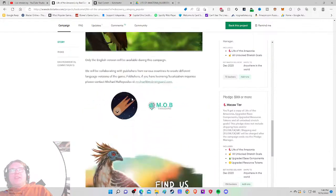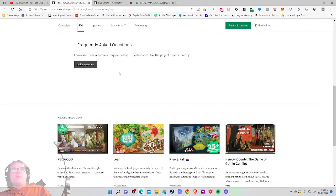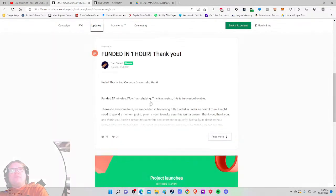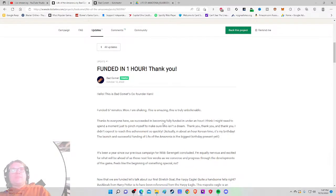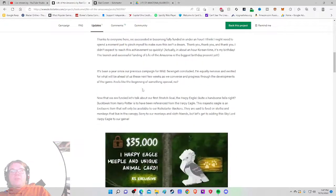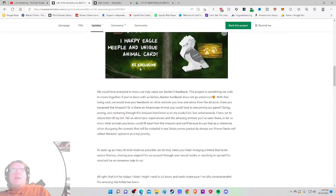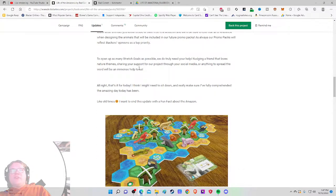Delivery is around Christmas next year. No FAQ at all. In the updates: funded in one hour, 16 comments. Co-founder Hannah writes: 'Funded in 57 minutes — I'm shaking, this is amazing! Thanks to everyone — we succeeded in becoming fully funded under an hour. And actually, it's my birthday in Korean time — the successful funding of Life of the Amazonia is the biggest birthday present yet.'